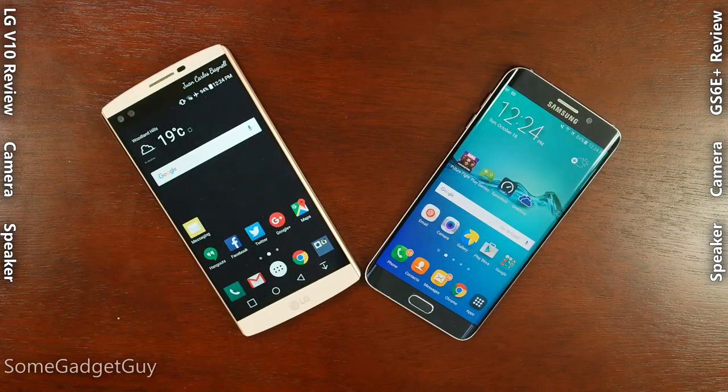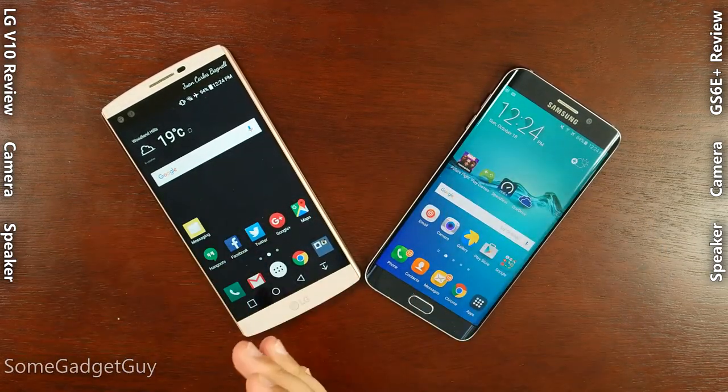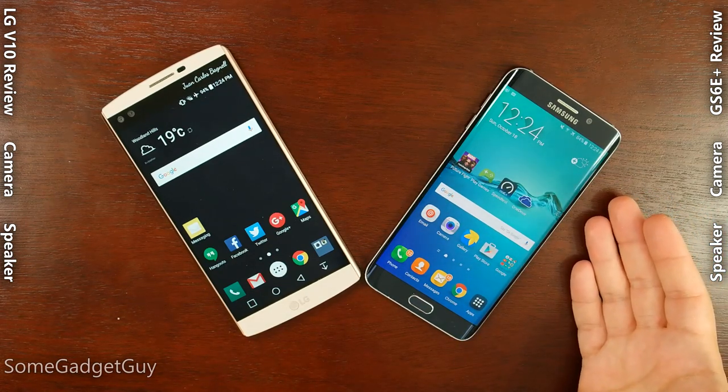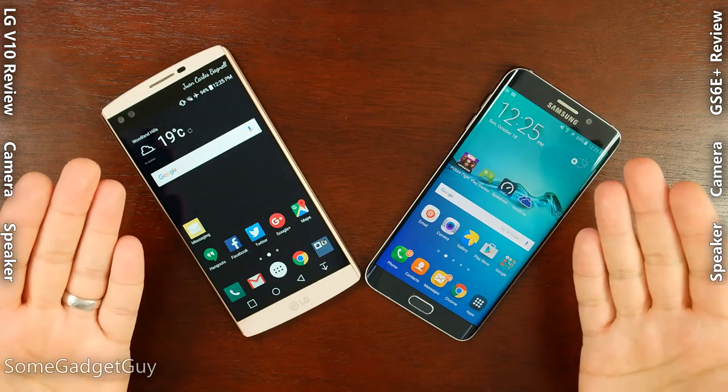Hey Gadget Groupies, it's time for another showdown — fight for blood! Pitting the new LG V10 against the Samsung Galaxy S6 Edge Plus. Ladies and gentlemen, we have a battle for the fashion phablet of the year.